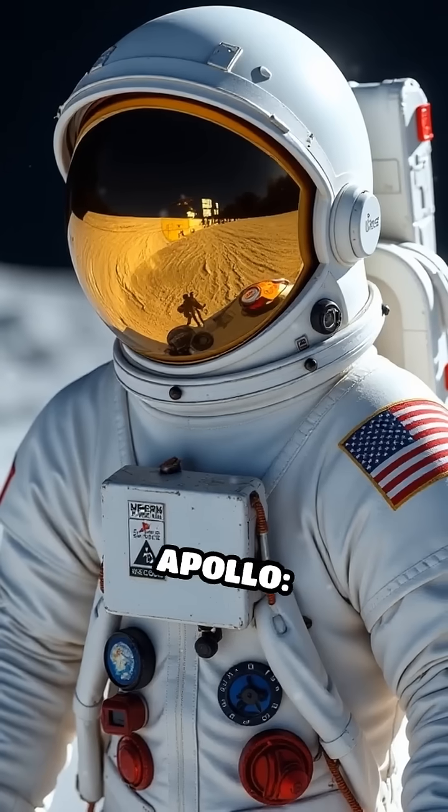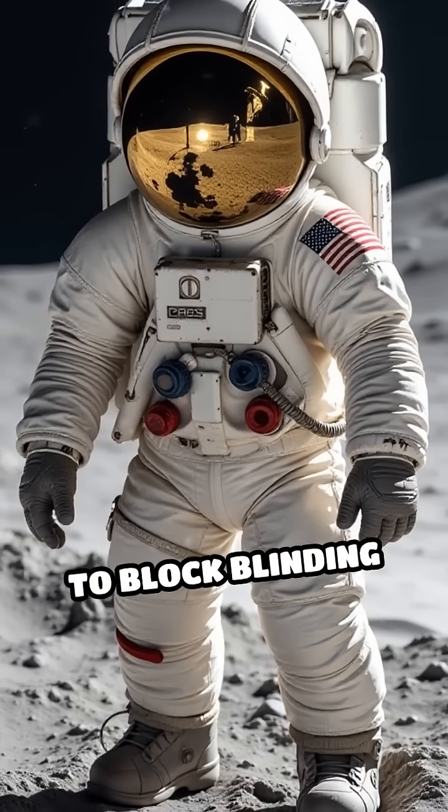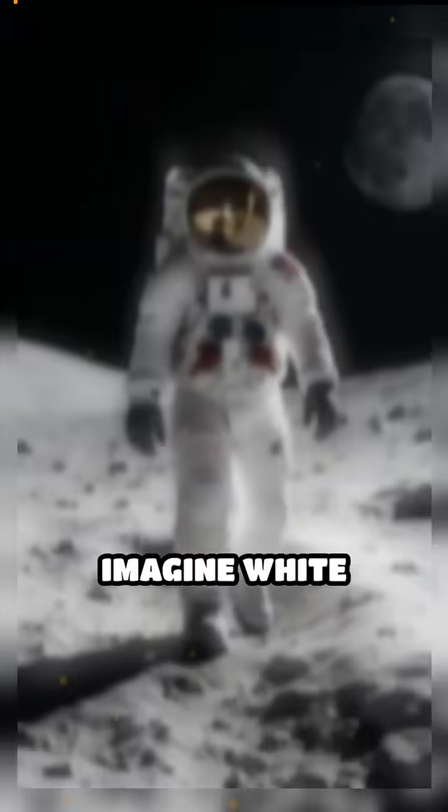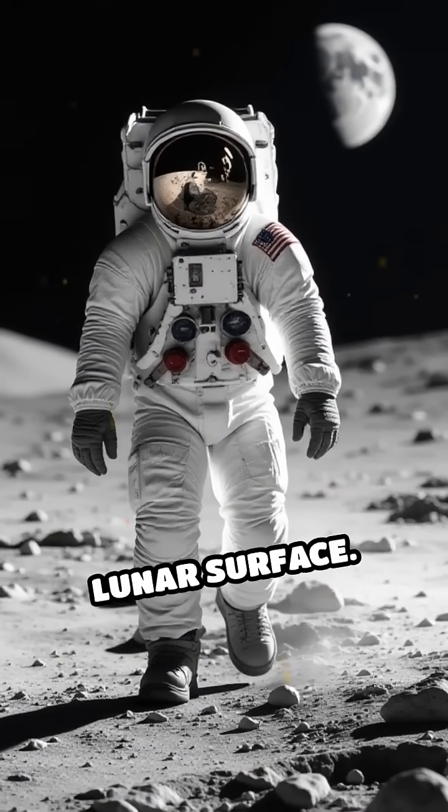Fast forward to Apollo. Suits became moon-ready, with thick layers and gold visors to block blinding sunlight. Imagine white armor, dusted in gray moon powder, moving across the lunar surface.